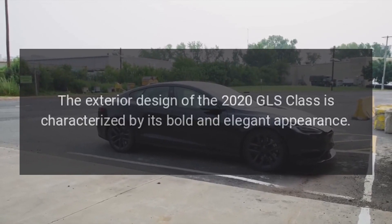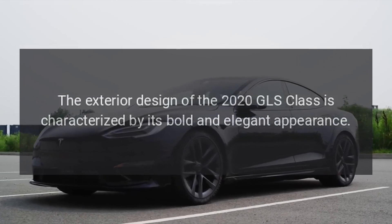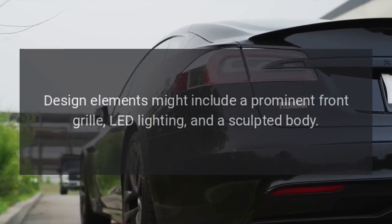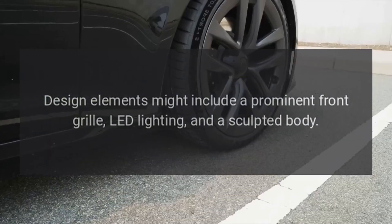Exterior: The exterior design of the 2020 GLS Class is characterized by its bold and elegant appearance. Design elements might include a prominent front grille, LED lighting, and a sculpted body.